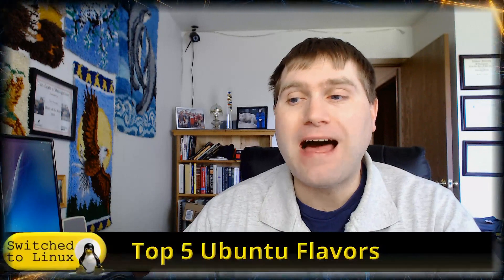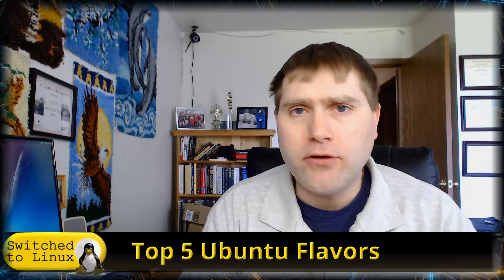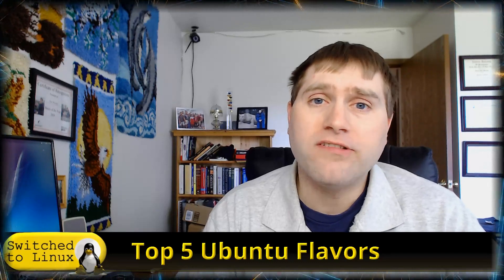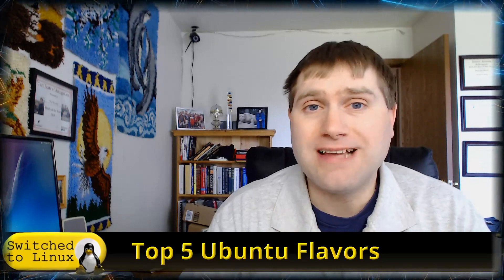Welcome back to Switch to Linux. It's Monday and time for another Linux top five. Since Ubuntu just came out, I want to talk today about the top five Ubuntu flavors. If you're not a huge fan of the GNOME desktop, like I'm not, you might want to look for another version to run Ubuntu — still have the core stable Ubuntu, but with a different desktop environment.